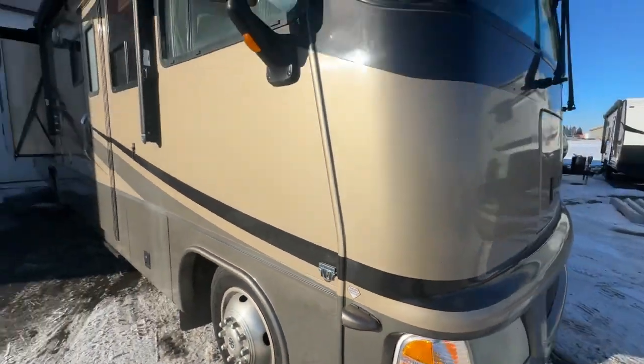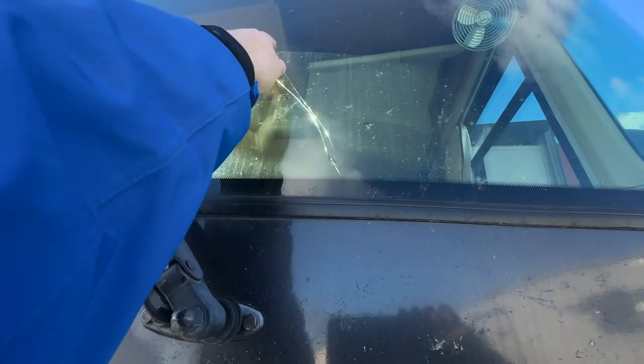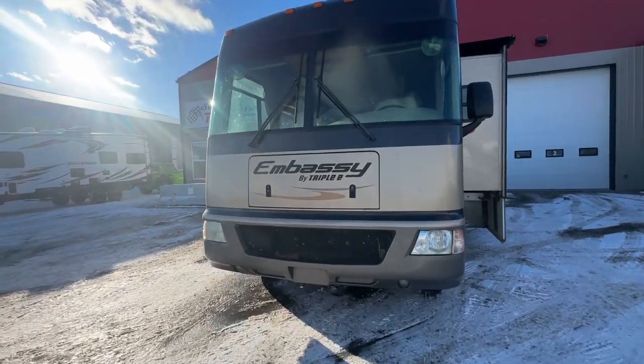It's the Triton V10 gas. It has the wraparound split windshield, and this one is cracked. It did stop in two spots, but it is cracked on this side. It's not really in the driver's way right now, but that is something to consider.